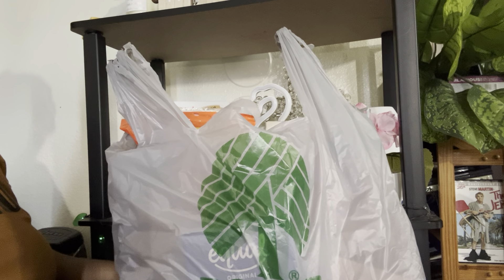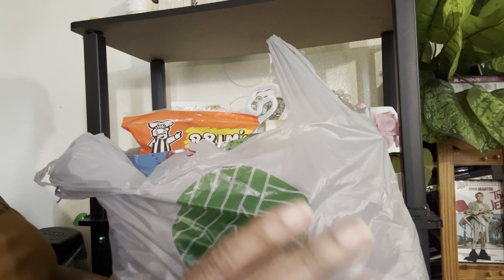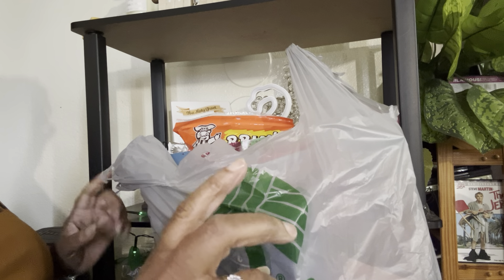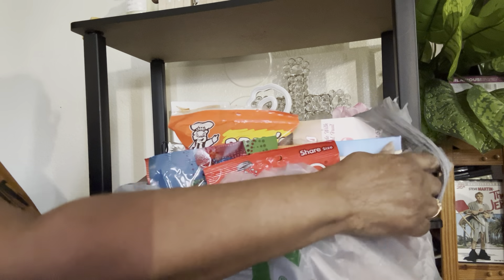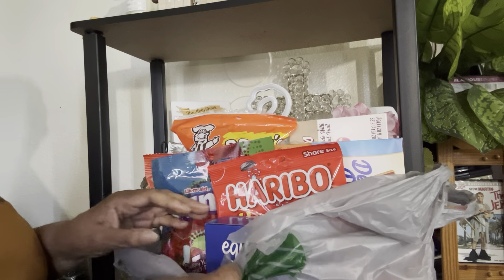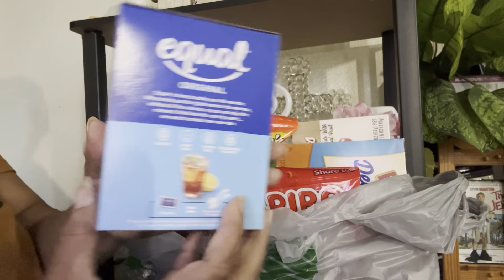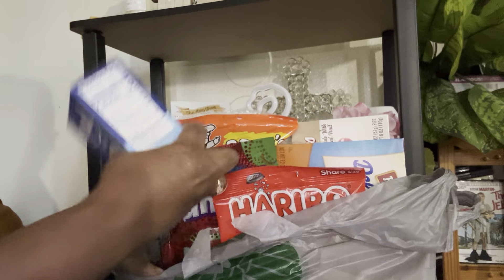Without further ado, I'm going to get right into this video. I'm going to start off with some of the food items I got. You all know I always go to Dollar Tree first for snacks, and sometimes food items depending on whether they're less expensive than at Walmart or Fry's — which I think is under Kroger. I did pick up a box of Equal zero calorie sweetener. I use this in place of regular sugar for coffee.